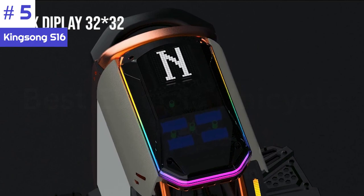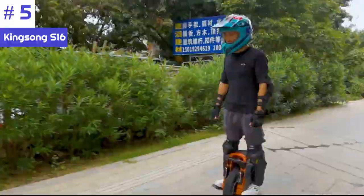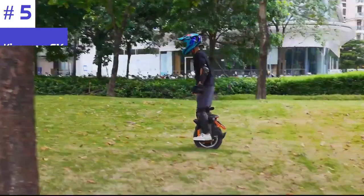The S16 features a substantial battery capacity that offers a respectable range on a single charge. The exact range can vary depending on factors like rider weight, terrain, and riding style, but it is generally competitive with other high-quality electric unicycles on the market.